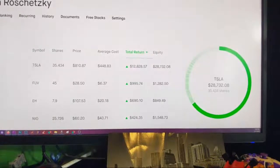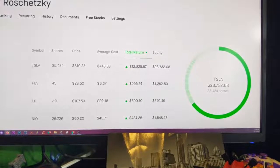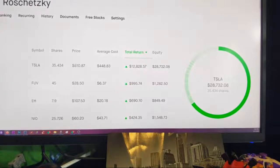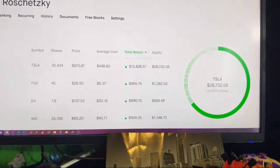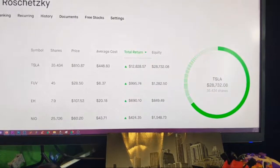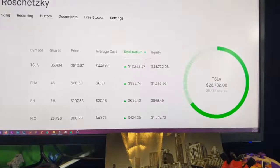First on the list, of course, Tesla. I'm not going to be selling — I'm going to be holding. I've got 35.4 shares. My average cost — let me find that — there we go. I have a $12,000 total return, and I've got $28,000 equity in there.